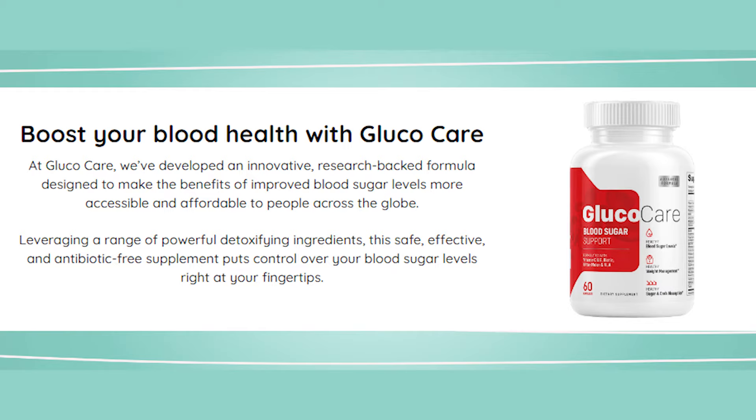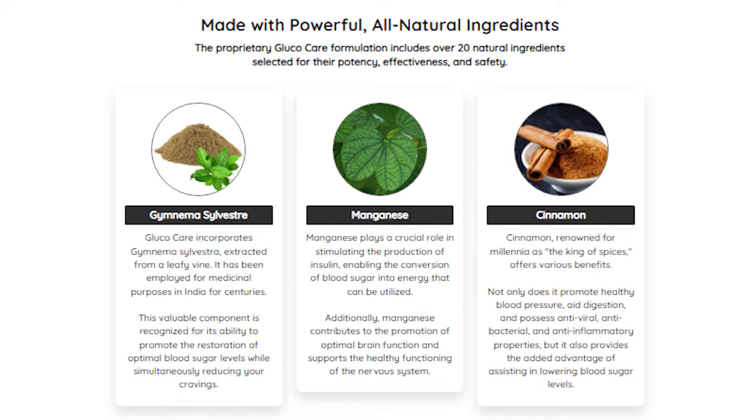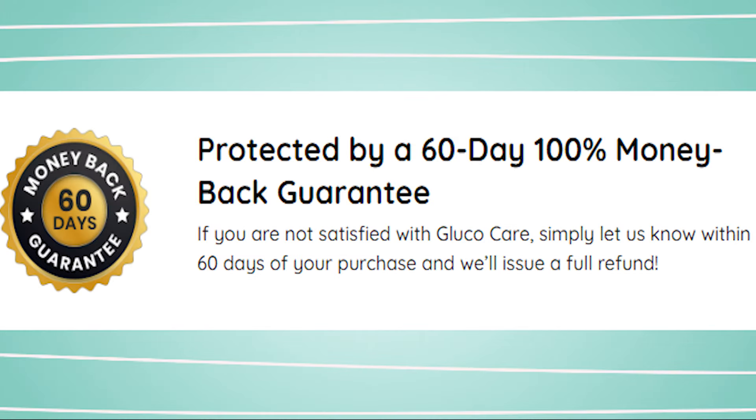The science-backed components in Glucocare are tested for purity, potency, and safety to ensure customers get the best. The blood sugar support formula is 100% natural and free from harmful chemicals. It is produced in the USA in an FDA-inspected and GMP-certified facility. Each Glucocare comes with a satisfaction guarantee that promises a risk-free investment.